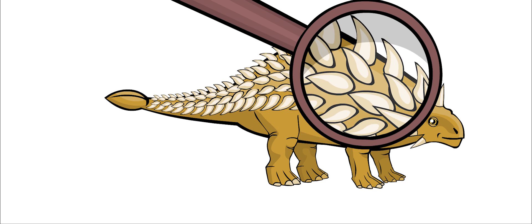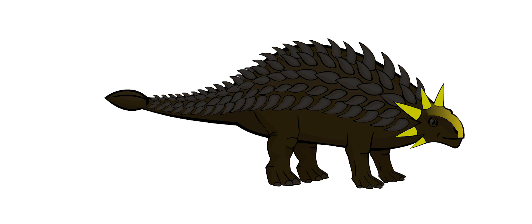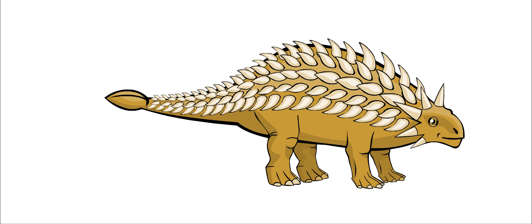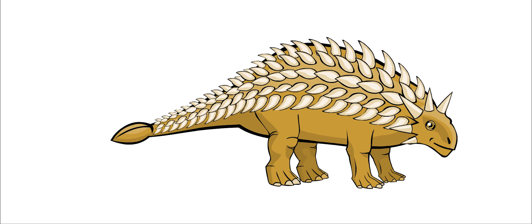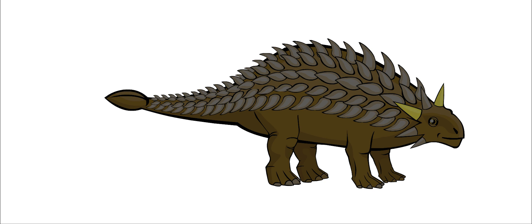Ankylosaurus grew thick bony plates over its entire body. Its head was also covered with bony plates and spikes. There were even bony plates around its eyelids. The plates grew on top of each other, so Ankylosaurus could move around without showing its skin. Two rows of spikes grew along its back, and two large horns grew from its head.